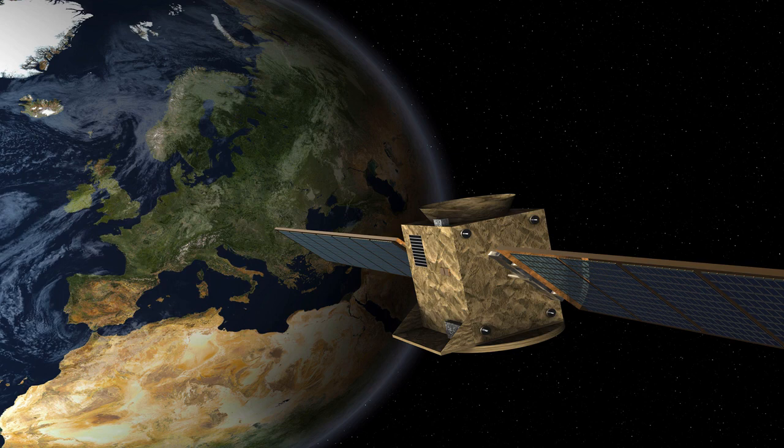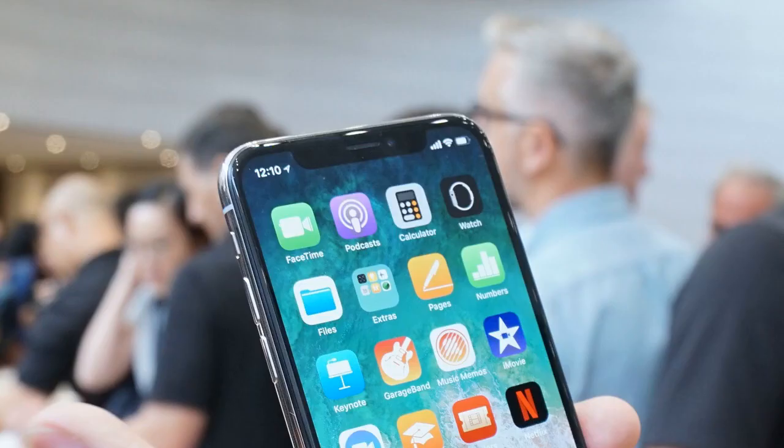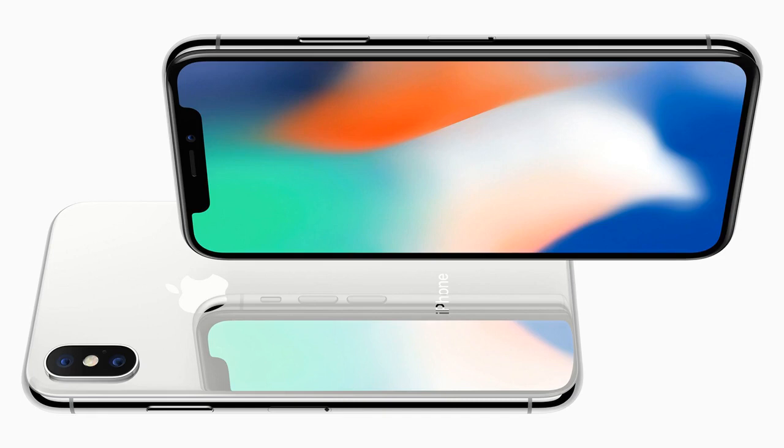Number two: it supports fast charging. Apple technically did reveal this during the keynote, but it was on a slide that listed several different features all at once and didn't even get mentioned by one of the execs. The iPhone X, iPhone 8, and iPhone 8 Plus will be the first iPhones to support fast charging — a feature that's practically standard on many Android competitors. Using your Apple charging plug and cable, you'll be able to get a 50% charge in 30 minutes.